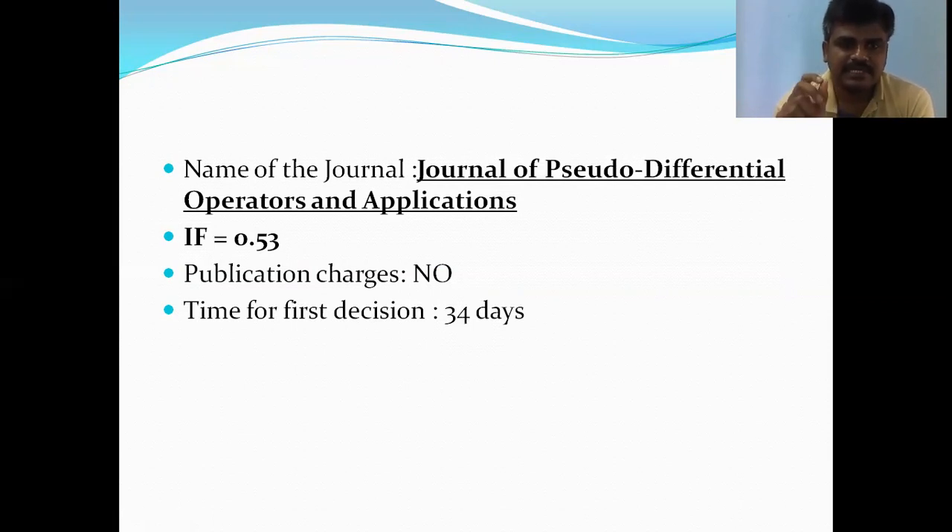Remember that 'time for the first decision' means: whenever you send your paper to the editor, after some time period he will give a reply indicating whether your paper has been sent to the reviewer or whether the paper has been rejected. That time is called the time for the first decision. So within one month you will get a letter from the editor — it is not the publication or the acceptance, but you will know whether it is qualified to go to the reviewer or it is rejected.